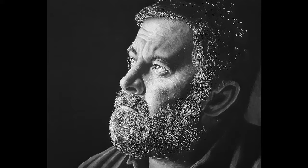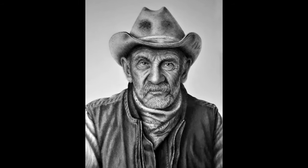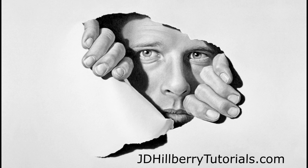But just so you know, progressing to this level won't happen anytime soon by noodling around on YouTube watching other people draw. And if you never learn the techniques and fully comprehend the concepts needed to make a drawing appear realistic, you'll most likely never get to this level. So if you're interested in getting the kind of results that Marianne did, check out my tutorials and live workshop schedule at jdhillberrytutorials.com.